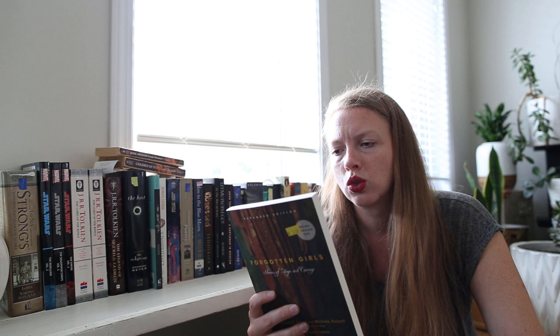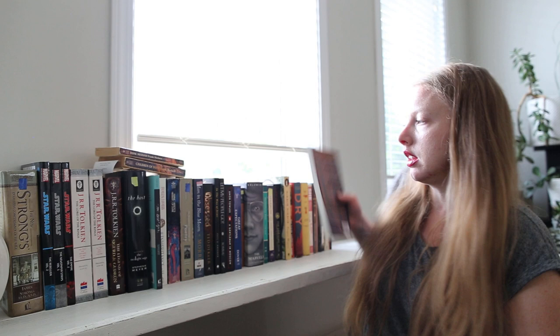Going along more with the human trafficking theme, I've got Forgotten Girls: Stories of Hope and Courage by Kay Marshall Strom and Michelle Rickett. It's more focused on women — little girls are tossed away every day. It's going to be a hard read, but I think it will be important.